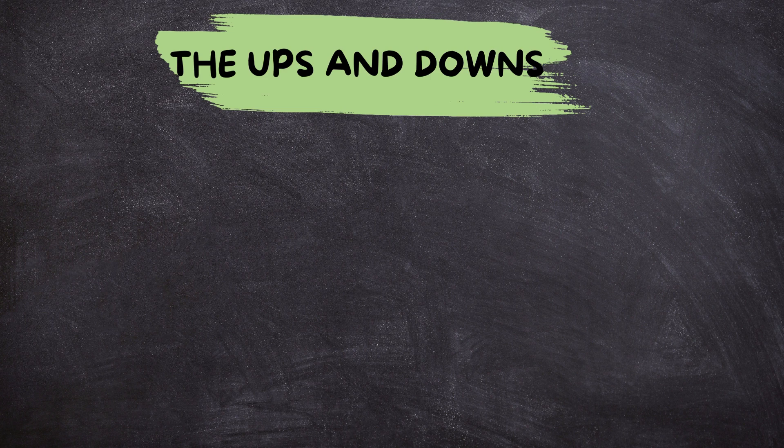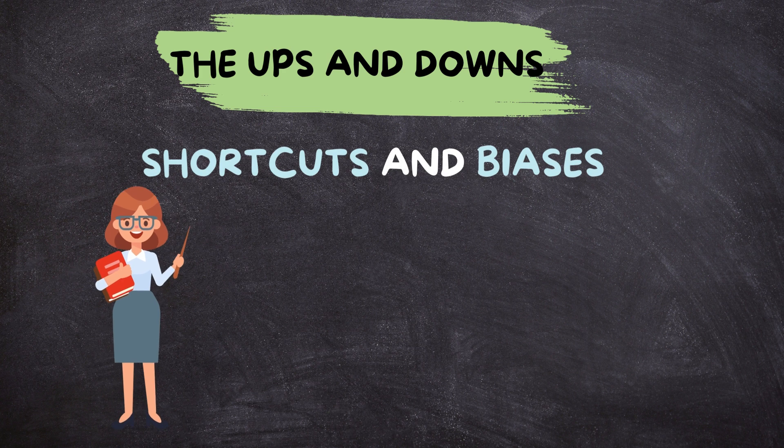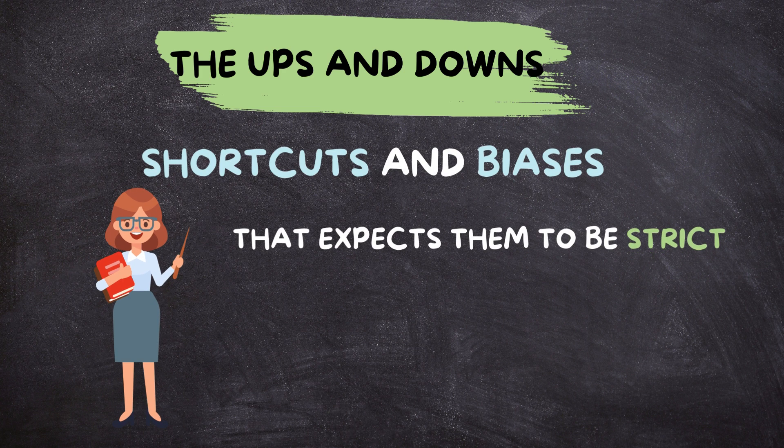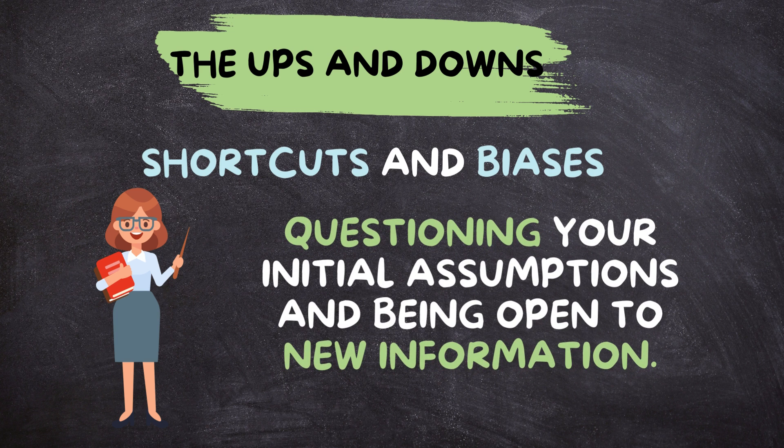Schemas are powerful, but they can sometimes lead to shortcuts and biases. You might have a teacher schema that expects them to be strict, which could make you nervous around a more laid-back instructor. This is where critical thinking comes in — questioning your initial assumptions and being open to new information.